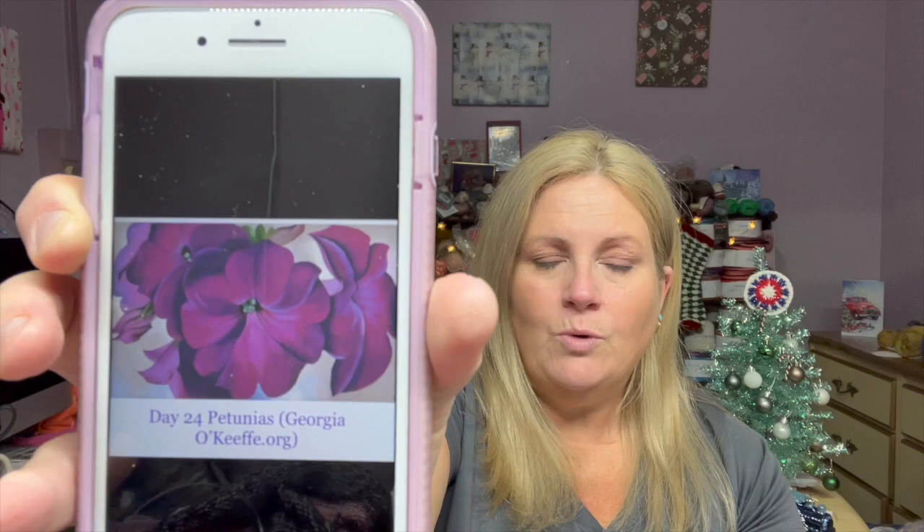So for today, Day 24, today's artwork is called Petunias. Here is a screenshot of the artwork. This is another one where I found a couple of versions. When I looked it up, I actually wrote in georgiokeefe.org, so I remembered where I got it from. So that one came from georgiokeefe.org.